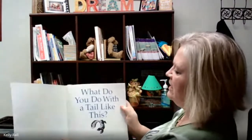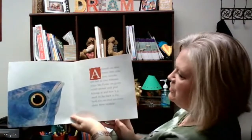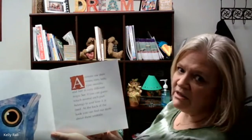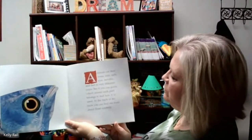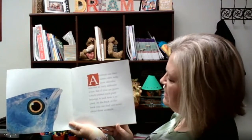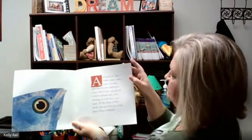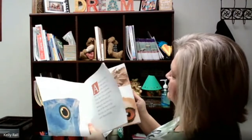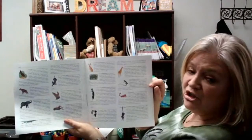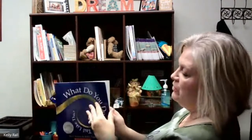Let's get started with our reading: 'Animals use their noses, ears, tails, eyes, mouths, and feet in very different ways. See if you can guess which animal each part belongs to and how it is used. At the back of the book, you can find out more about these animals.' Let's take a minute and look at the back of the book — it's like a glossary that gives you more information about the animals we're going to be reading about.